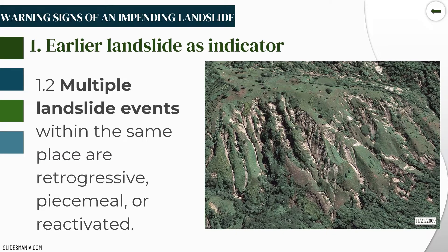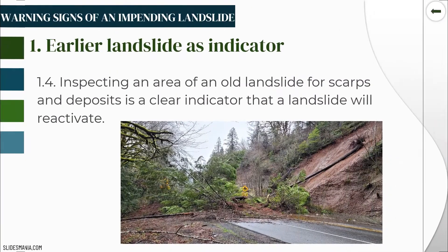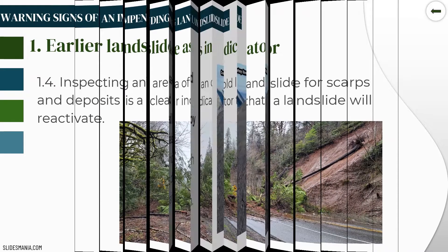Multiple landslide events within the same place may be retrogressive — moving from back to forward — or piecemeal or reactivated. A reactivated landslide is when an old or semi-stable landslide changes, causing a new collapse at the same place. Inspecting an area of an old landslide for scarps and deposits is a clear indicator that a landslide will reactivate, and is a sure sign that the region's underlying geology is fragile and vulnerable.